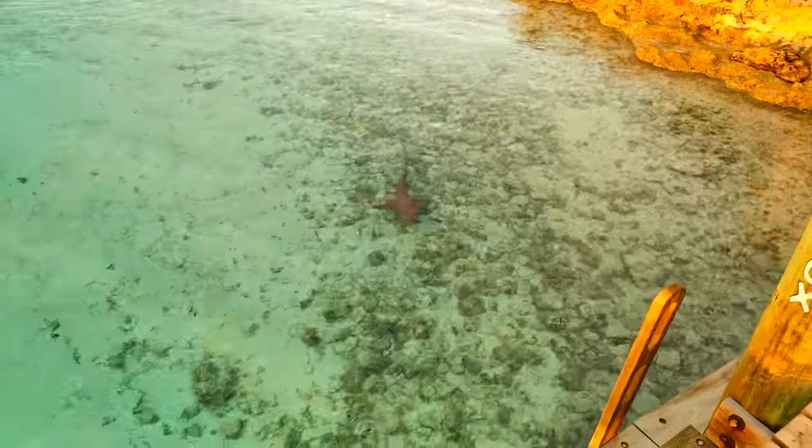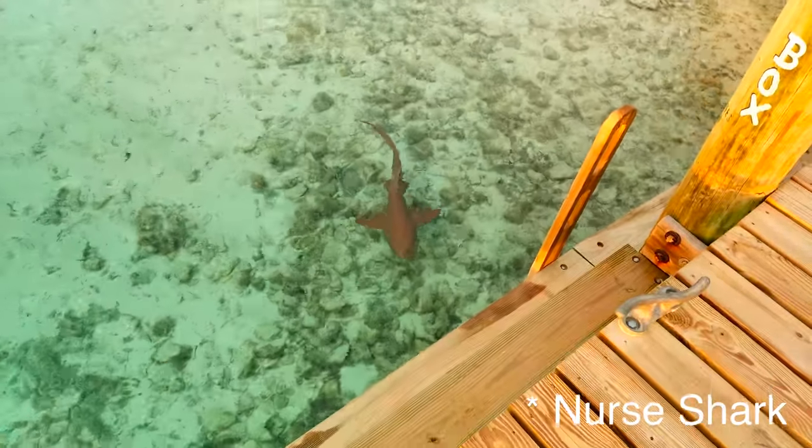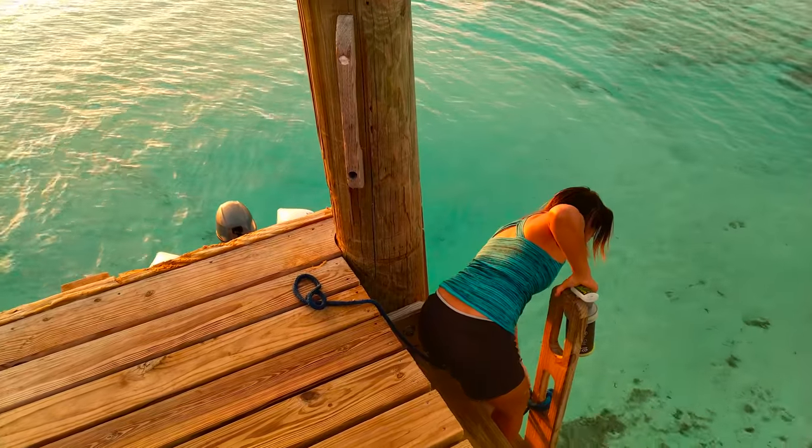A shark came back around the boat. Someone joked about feeding him — whether it was a reef shark or a nurse shark wasn't clear, but it was declared a friendly shark. Someone dared the other to put their toe in the water.